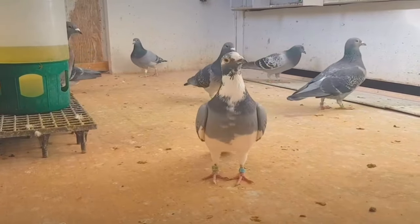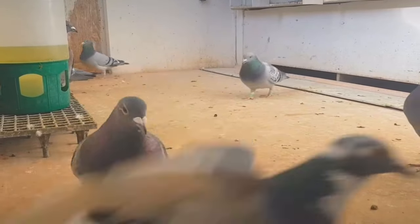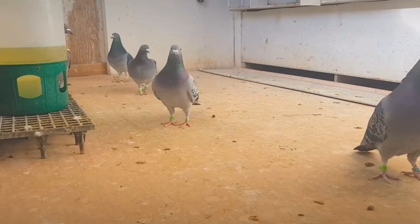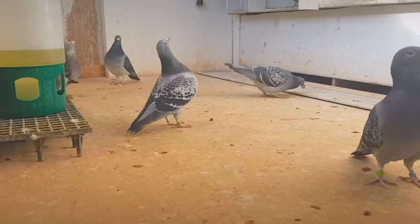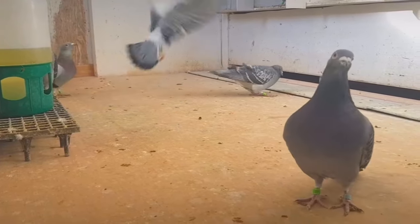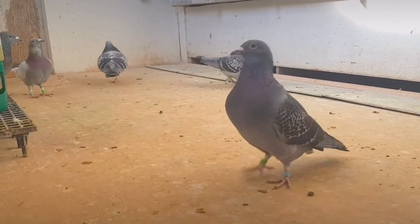Implement a Training Program. Even pigeons blessed with ideal racing genetics must still prepare their bodies rigorously through training to develop strength, navigation ability, mental toughness, and competitive drive required by long-distance marathon races. A meticulous, progressive training regimen is essential. Start with loft flying: fledglings fly free from the loft daily out to a mile radius, then return home to build foundational muscle tone and site imprinting.